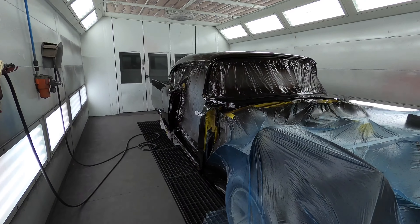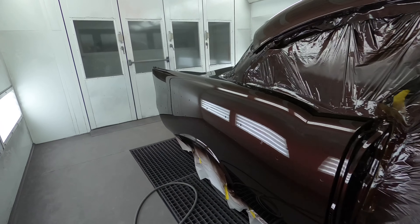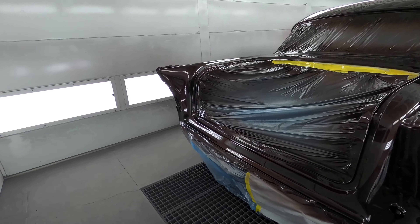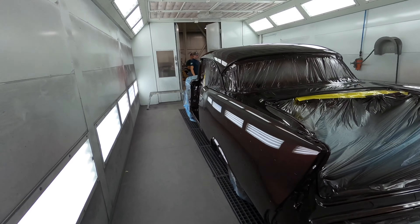All right, be back. All right guys, the shell's done — come up nice. It's got to be block sanded, buffed, so it's going to be even shinier. Really nice job.